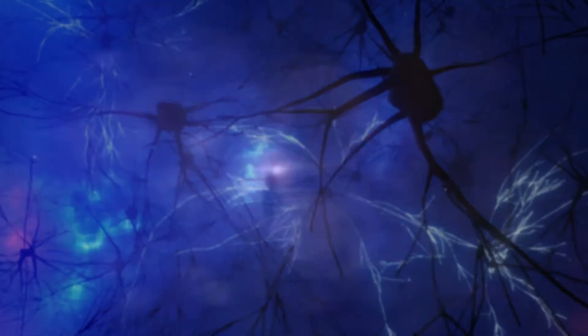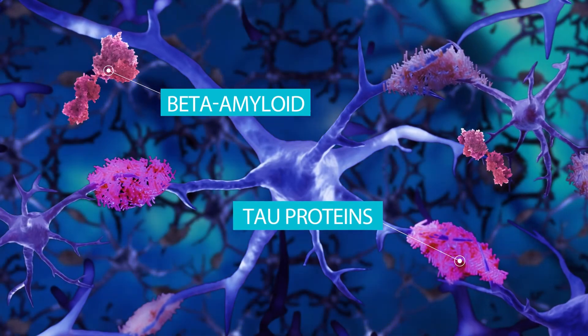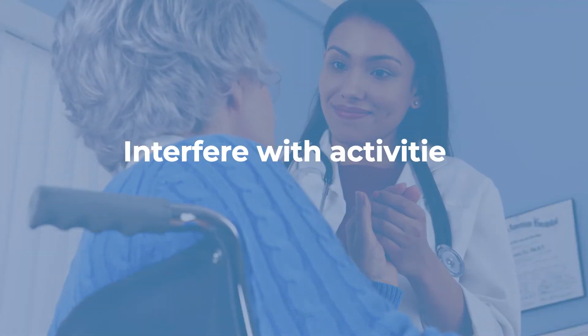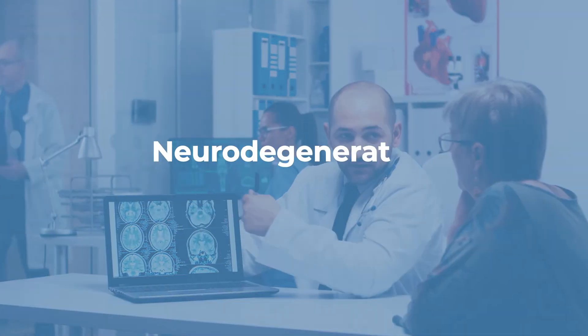The clinical symptoms develop due to a gradual buildup of beta amyloid and tau proteins, which are the hallmark plaques and tangles. When these proteins build up, the brain can experience loss of memory and function, eventually becoming severe enough to interfere with activities of daily life.